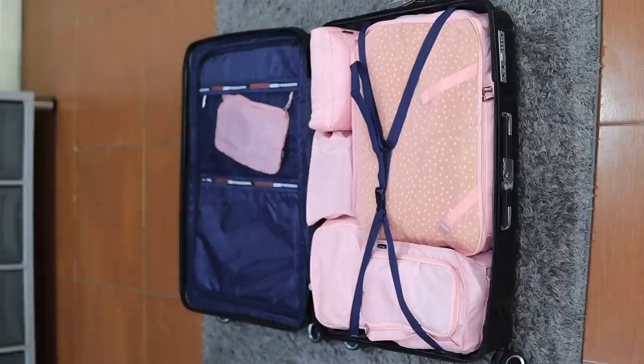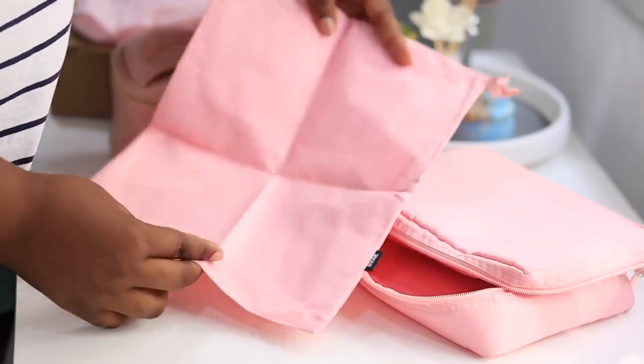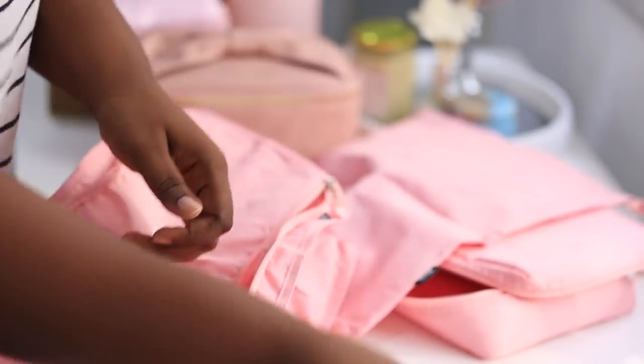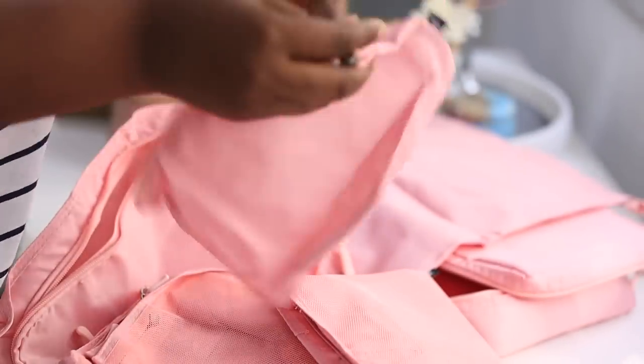Another item I absolutely love are these packing cubes — one of my best buys, period. The reason I decided to invest in these is that I plan to go on more trips, so I wanted items I know I'll use over and over again. These packing cubes are one of those items. It's quite affordable because it contains eight different pieces — yes, eight! Different types of bags.